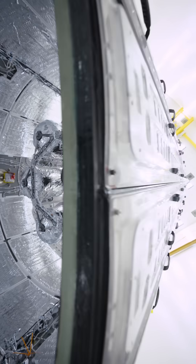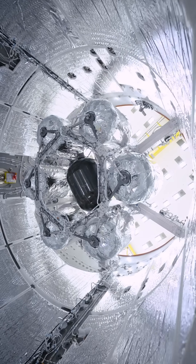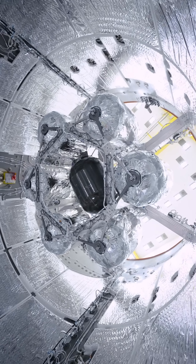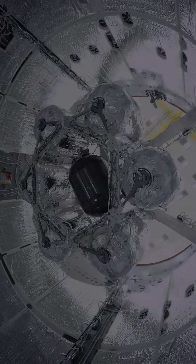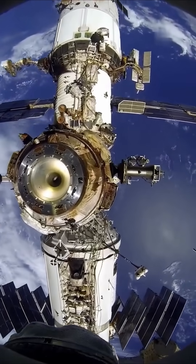Fortunately, the US recently demonstrated backup attitude control using the Dragon and the Cygnus spacecraft, so the ISS will likely be able to continue operations even if it requires some changes to the schedule.